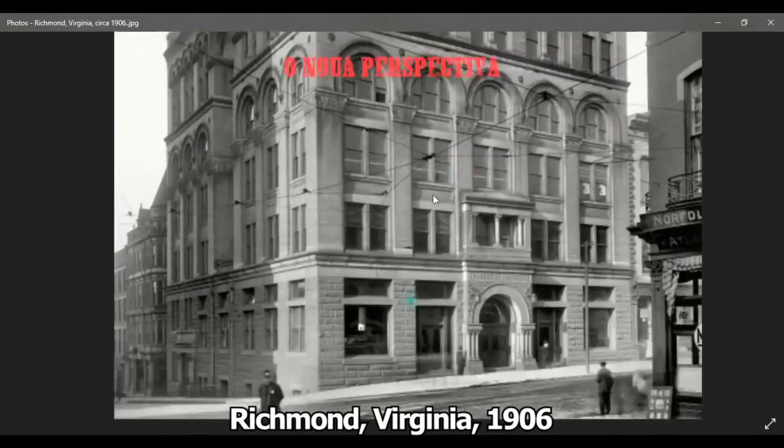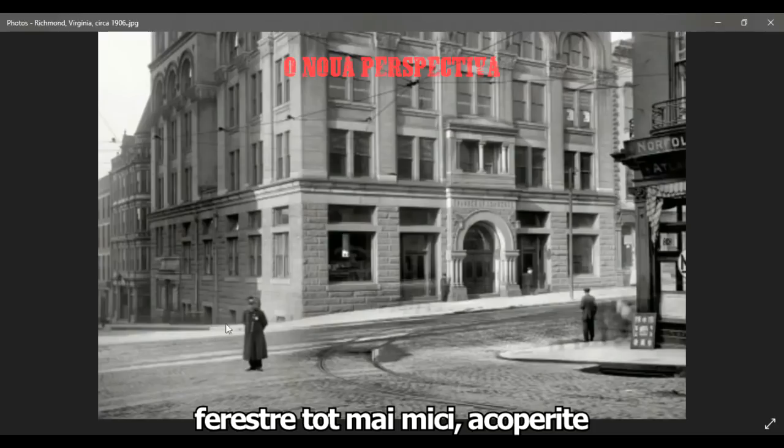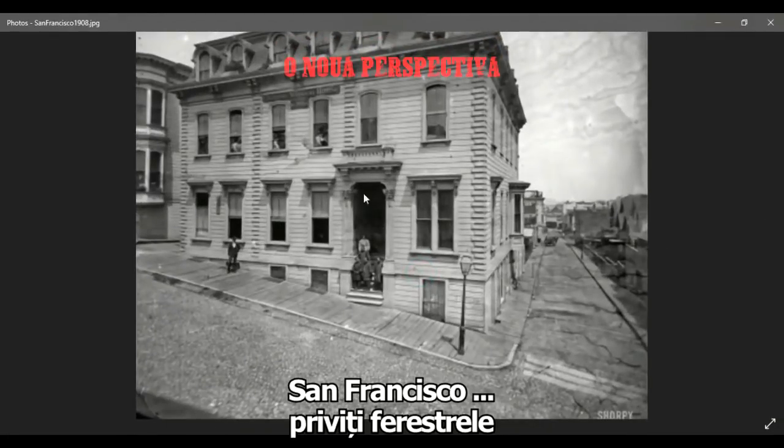Richmond, Virginia, 1906. You can see windows getting smaller, being covered up. San Francisco — look at these windows here. They had to just kind of extend this window and turn it into a door.